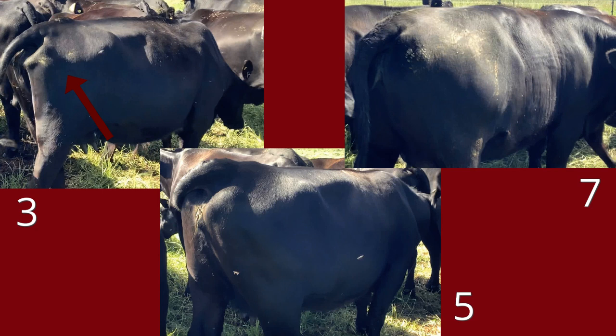Now the body condition score of five could also be called a four. From this angle, you can still see the space between the pins. She would be considered borderline to ideal, and this is also dependent on what a producer sees as ideal for their operation. Now for our body condition score of seven — she would be about a six or seven, but she would be ideal condition for calving. Maybe a little fleshy, but since she has a three month old calf, this is not ideal.